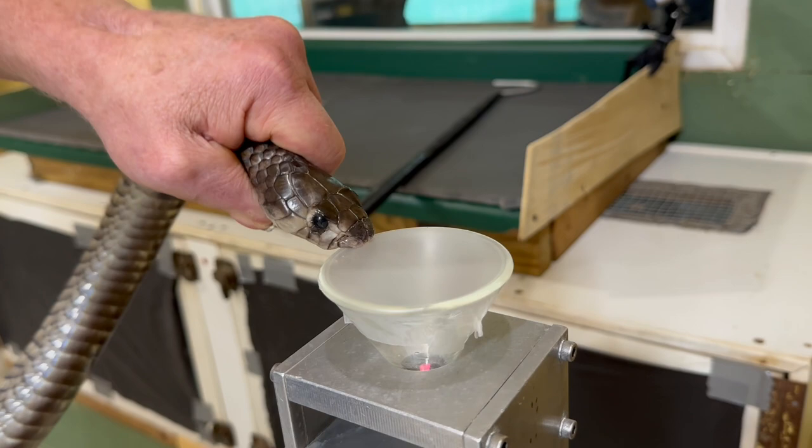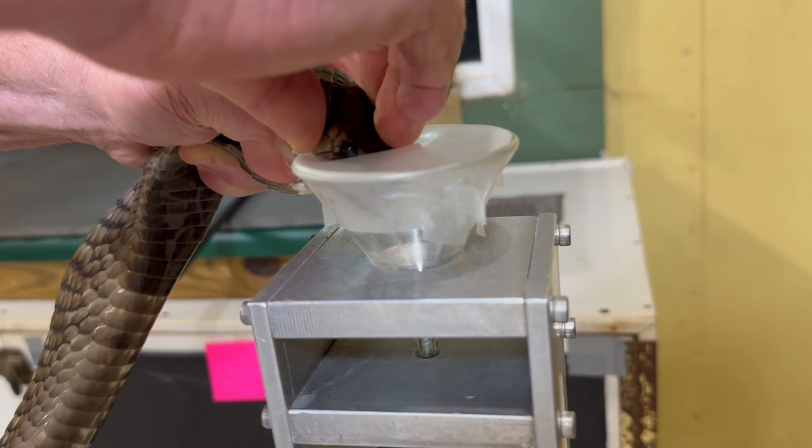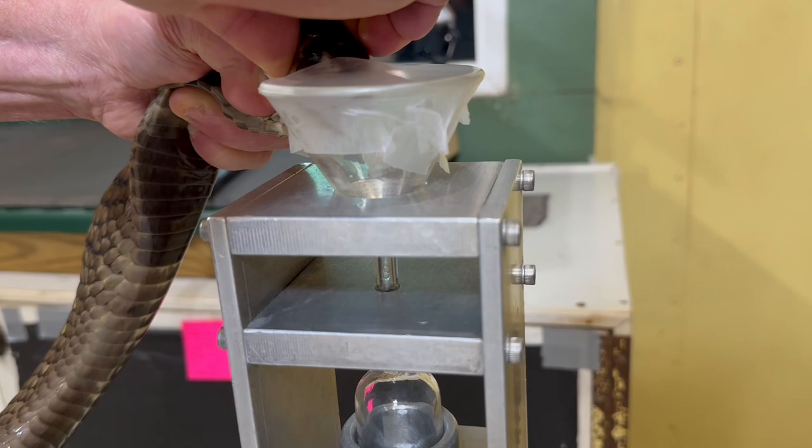Oh, that bite. There you go. I think it gave a couple drops. It did not get very much though.